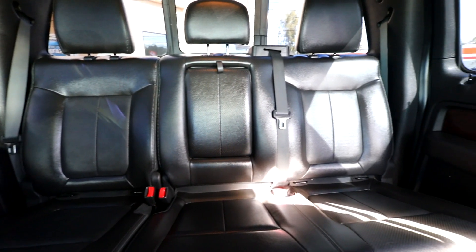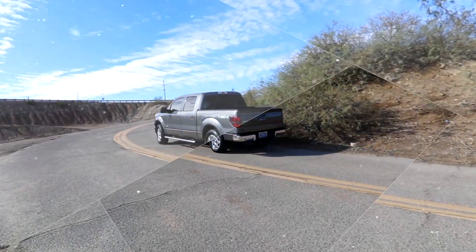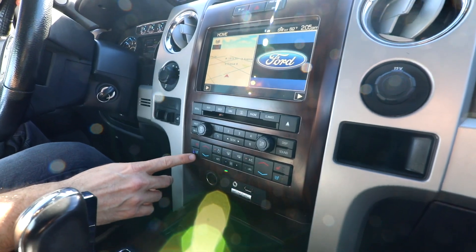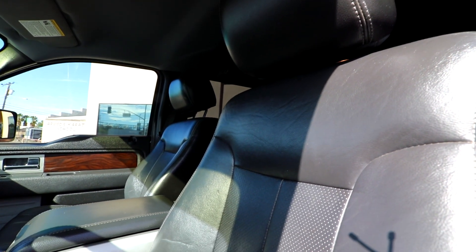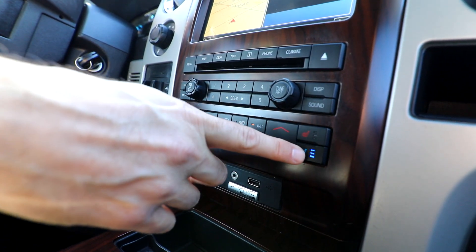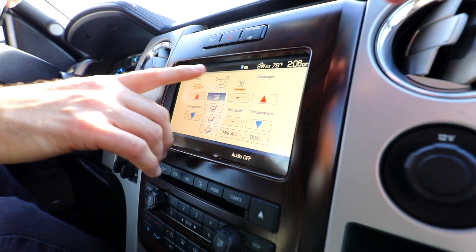It fits three adults really comfortably and you've got plenty of legroom and headroom — you don't sacrifice anything when it comes to room. This one in particular comes with cooling seats, giving you the option to have air conditioning on your seats. You also have heated seats for those cold winters, not only for the driver but also for the passenger, with cooling and different settings as well as heating.